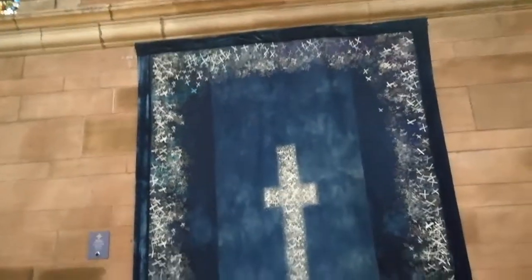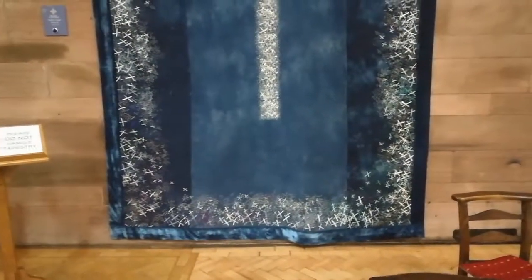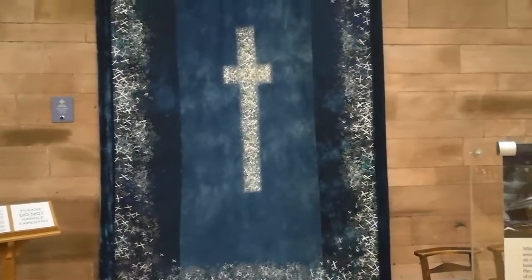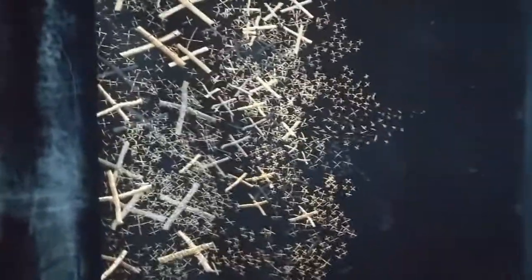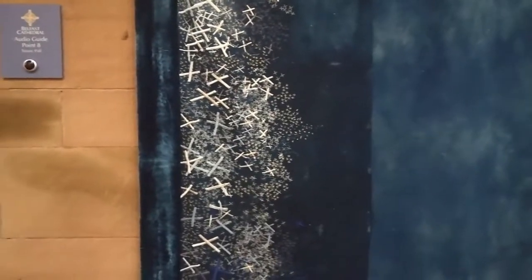This is the Titanic Pall. This was to mark the 100th anniversary of the sinking of the Titanic. It's made out of Irish linen, and felt, and also velvet around the edges. Matt was telling me that it's made up of tiny little crosses, and they go from big on the outside to small on the bottom, and that's to mark the depths of the ocean going down.